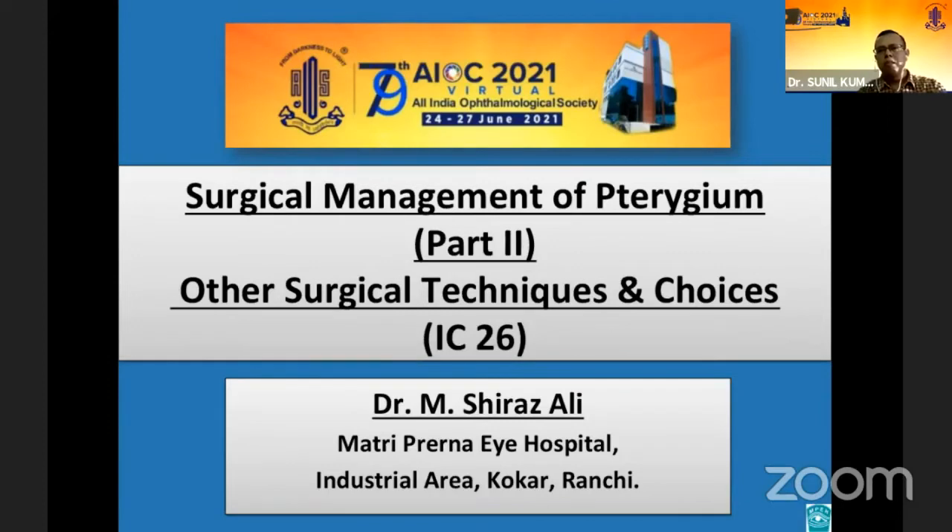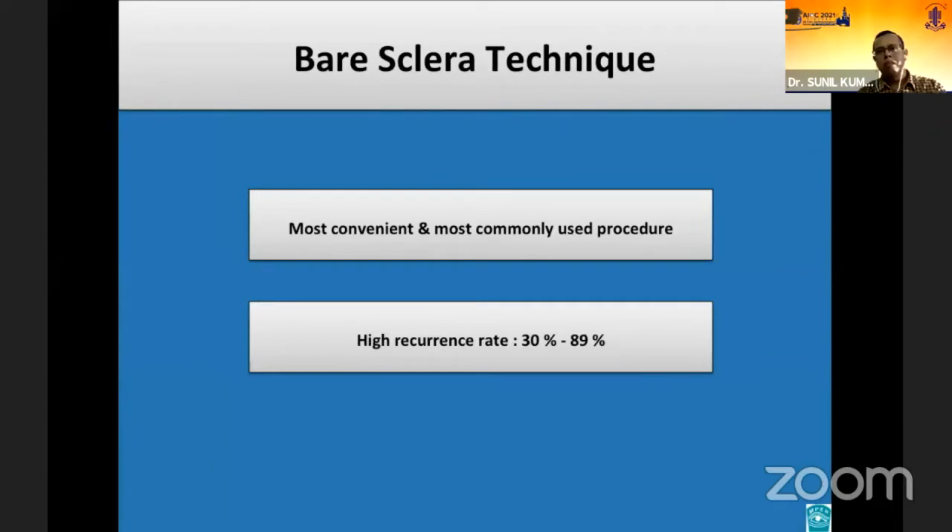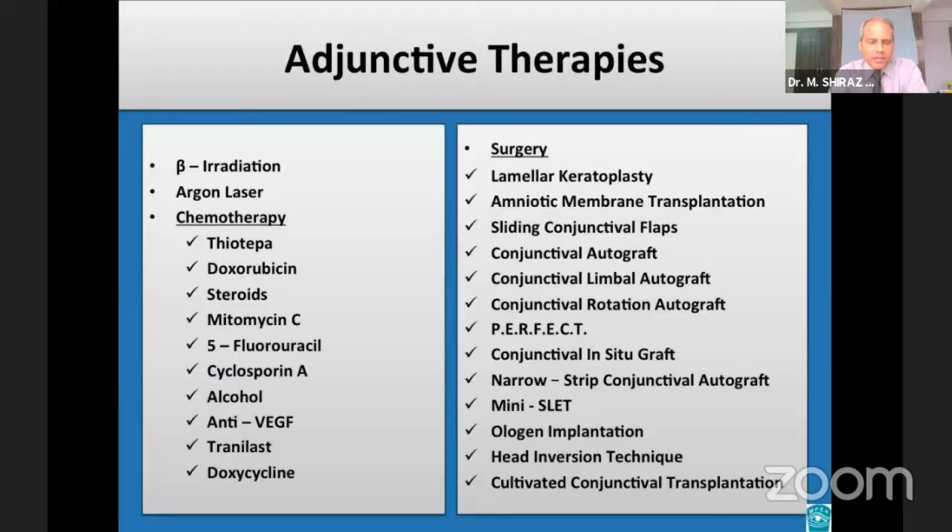The first report of surgical treatment of pterygium is more than 3,000 years old, and over the years, a myriad of surgical techniques have been devised to tackle pterygium, but none has achieved complete success in efficacy and safety. The technique of bare scleral excision alone has largely been abandoned because of its unacceptably high recurrence rates. Adjunctive therapies have been incorporated into management, and studies have shown that recurrence rates have dropped considerably with their addition.